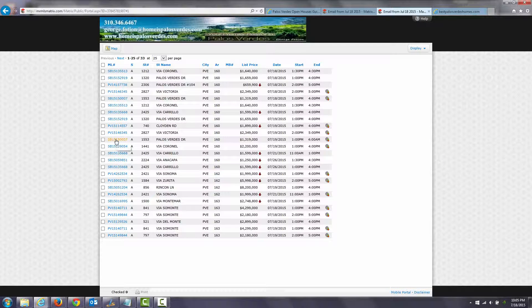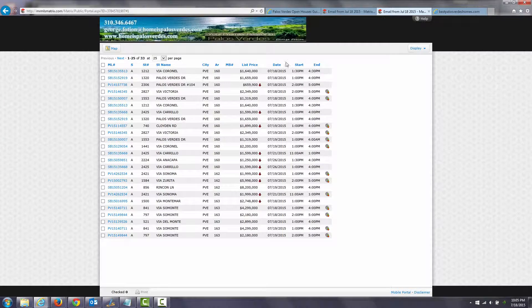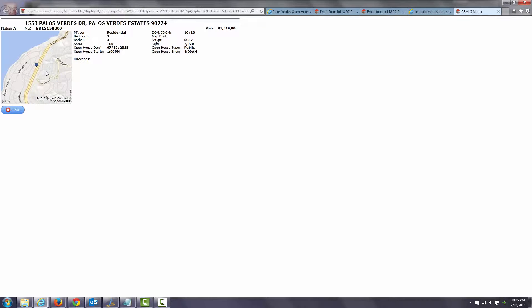You can click on the ML number to pull up the details of the property — what time the open house is, price, etc. And if there is a virtual tour available for that property, you can click on the virtual tour as well.